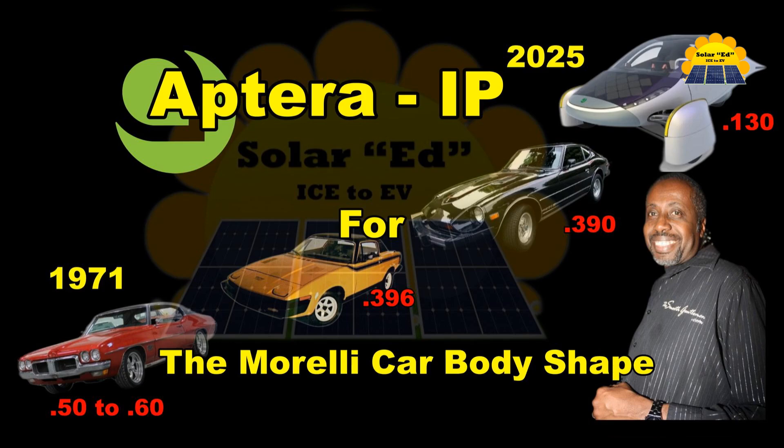Hello Aptera family. Welcome back to SolarEd Ice to EV Channel. We want to discuss Aptera's intellectual property portfolio. Aptera has 34 patents — their portfolio includes 9 design and 21 non-provisional patent applications, and 4 granted patents.